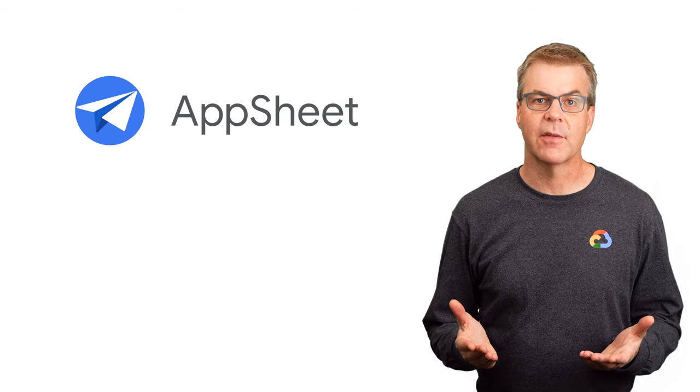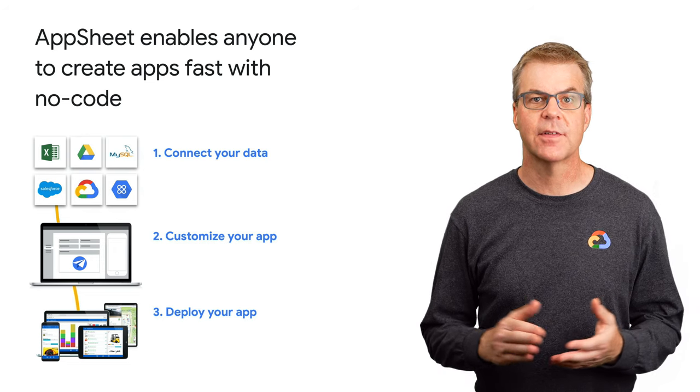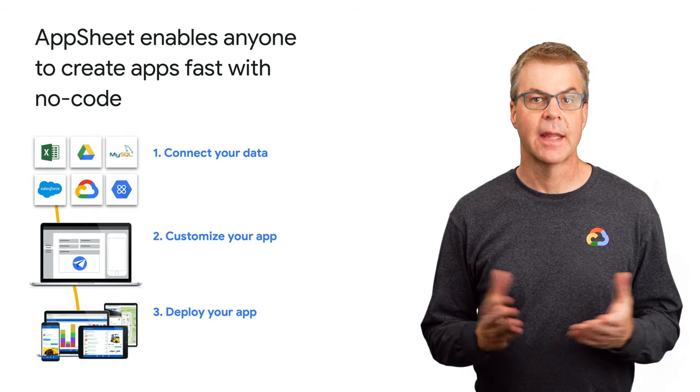AppSheet is a no-code platform that enables anyone from IT to line of business users to rapidly develop applications. To create applications, you connect AppSheet to a spreadsheet, a database, or any service you wrap with an open API. Next, you build your application and deploy it to users working on mobile or desktop devices. It's that simple.